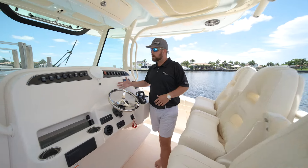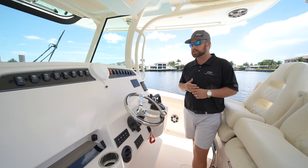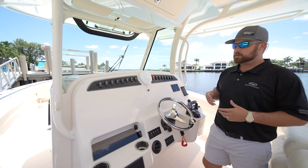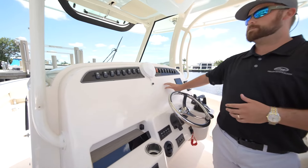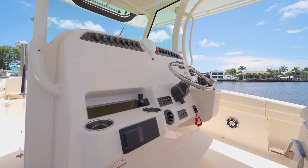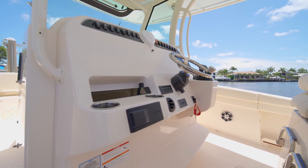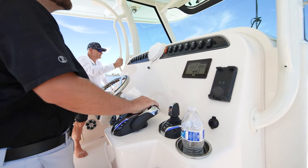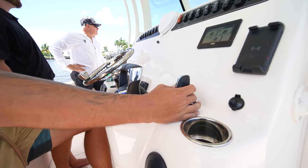On the new Grady Whites, your electronics package is something you can customize yourself. Here at Naples Boat Mart, we're all Garmin — so whether you want dual 16s, go smaller, go bigger, radar, all that kind of stuff will be flush mounted and appointed through our rigging department. You've got your autopilot features, your switch panels, your Fusion Bluetooth AM/FM radio, and then your fly-by-wire Yamaha Benico controls.